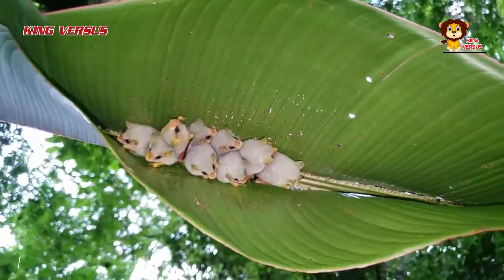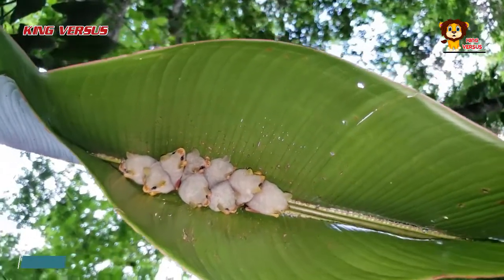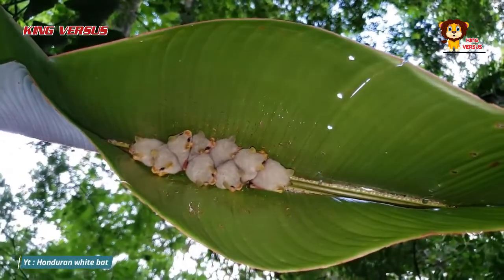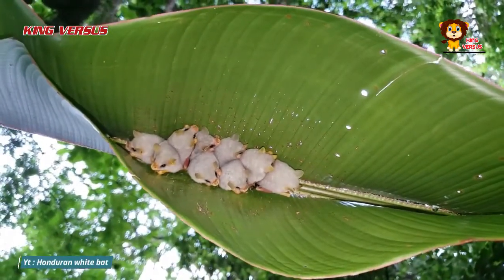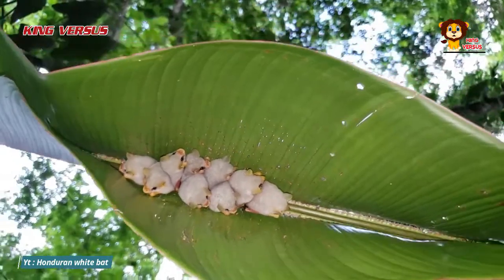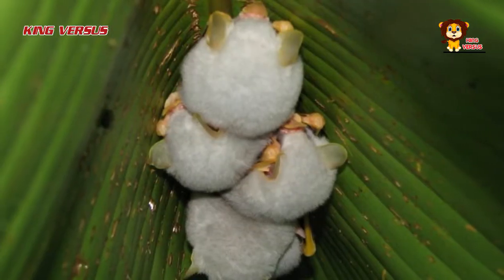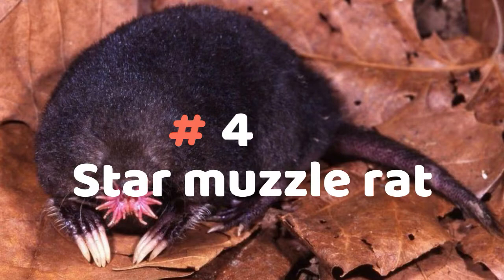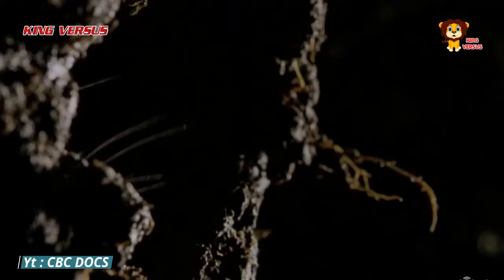Number 5: Honduran white bat. In contrast to its fellow bats, the Honduran white bat has a grayish-white color. Not only that, its tiny body — about four centimeters — makes this species look very cute, and its fur feels soft when held. They live in groups and usually hang under leaves. You'll have a hard time finding them during the day because their fur looks green, much like their surroundings.